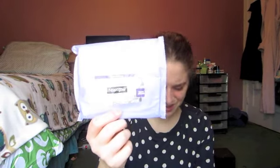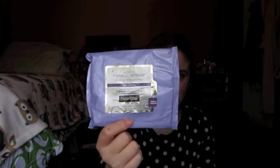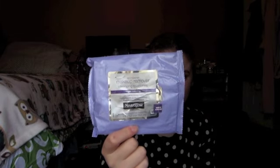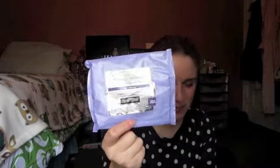My next pack of makeup wipes are the Neutrogena Makeup Remover Cleansing Towelettes in Night Calming. These were okay — not really great. They had a nice scent since they were meant for nighttime use and they were gentle, but they weren't the best wipes I've used. I probably won't repurchase these; I only got them because they were on sale.